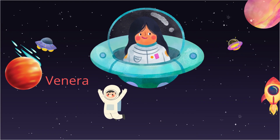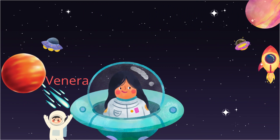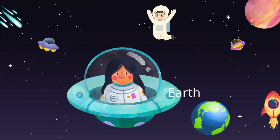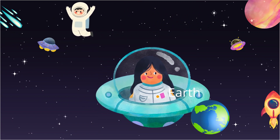This red planet is Venus. Now look, it's our home, planet Earth. We live here with our families. We live here with animals and plants. Can you find your country on Earth?